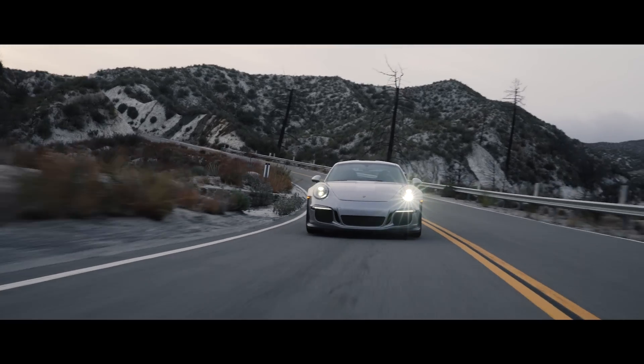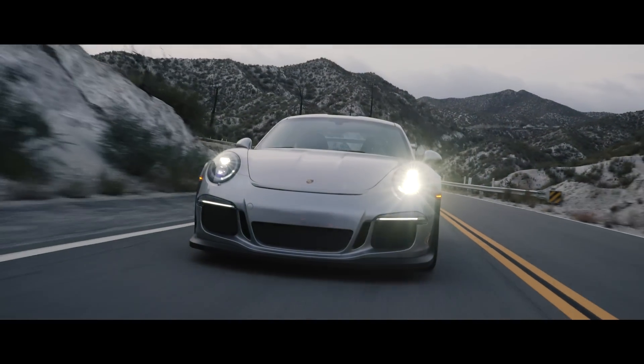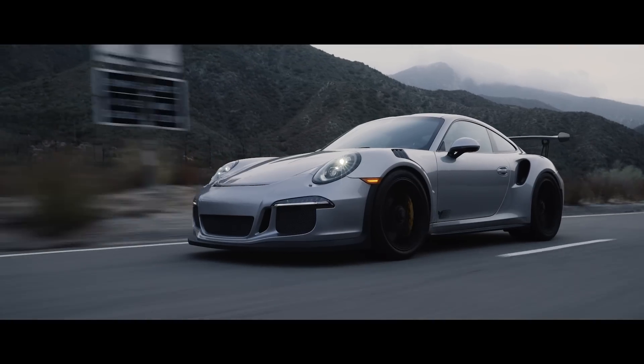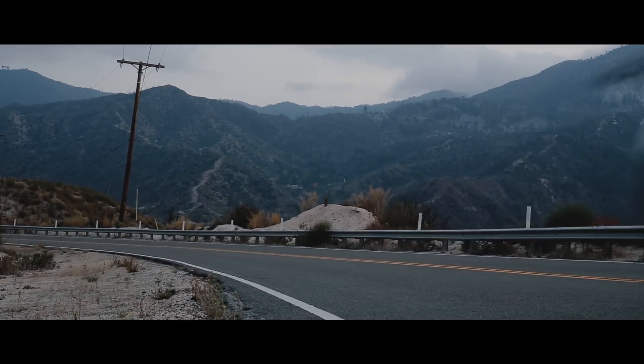GT3 RS — if you have an unlimited budget and you want a car that looks badass and you're not trying to squeeze all the performance out of every dollar, this thing is awesome. Just borderline nuts, insane, super cool looking, awesome to drive, feels great — everything.